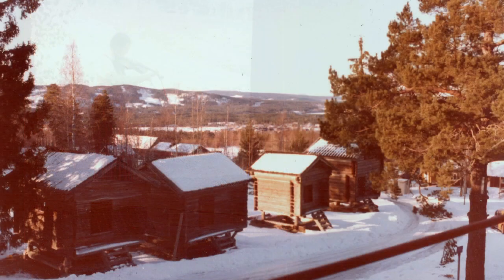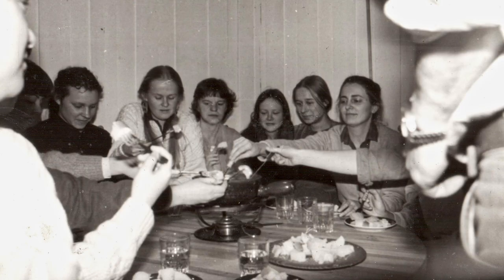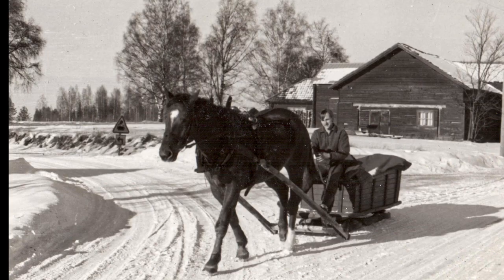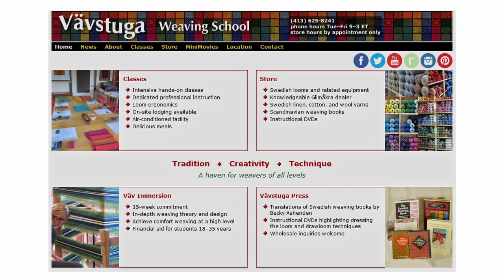The concept of Webstuga Weaving School is modeled after Sätergläntan Hemslöjdens Gård, as I experienced it in 1981 through the 1990s. Learning from mentors in a small group and dining with the same group and continuing our work together during the evenings made for a memorable and inspiring experience, which I've always tried to duplicate in my classes.